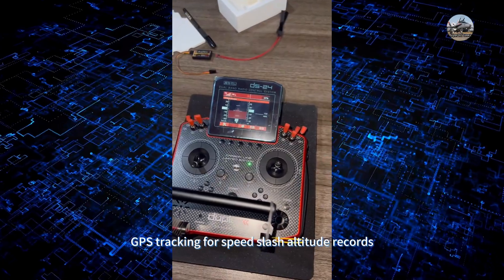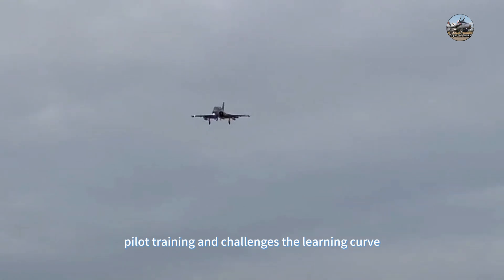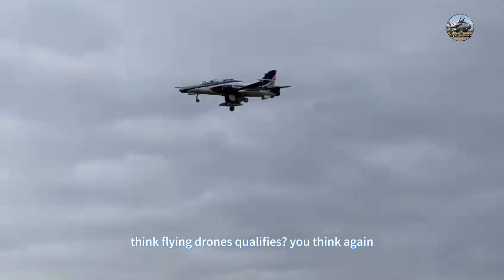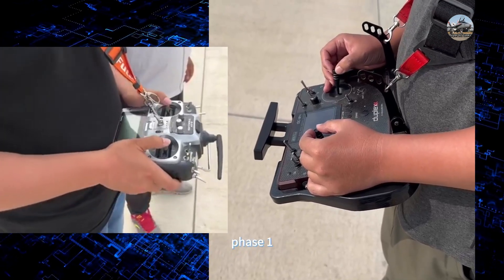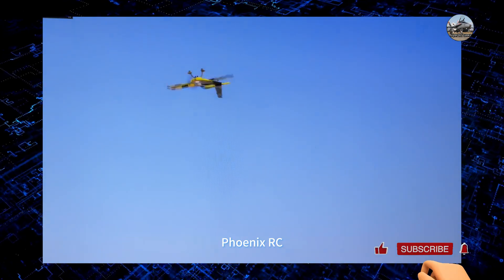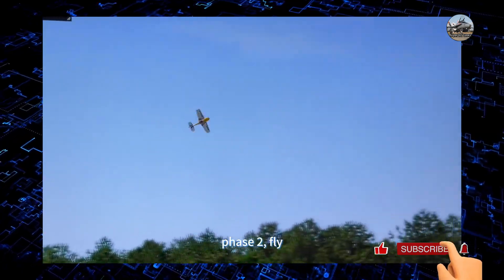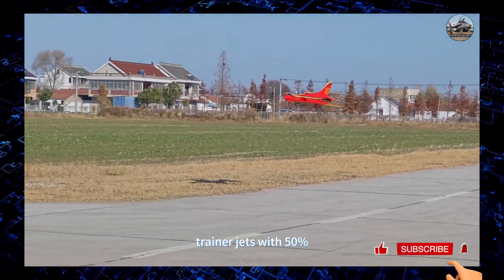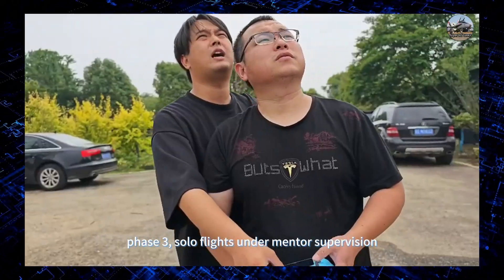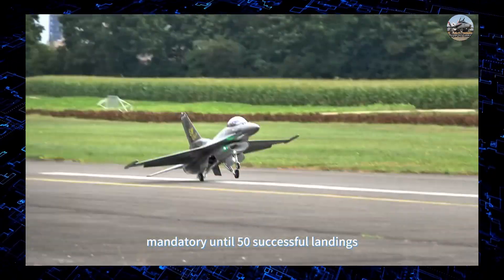Modern transmitters like the FrSky X20 feature dual-rate switches to adjust control sensitivity mid-flight, telemetry screens showing fuel flow and turbine temps, and GPS tracking for speed and altitude records. Pilot training follows three phases: Phase one — spend 20-plus hours practicing on simulators like Phoenix RC, crashing virtual $15,000 models. Phase two — fly trainer jets at 50 percent engine power with auto-recovery systems.